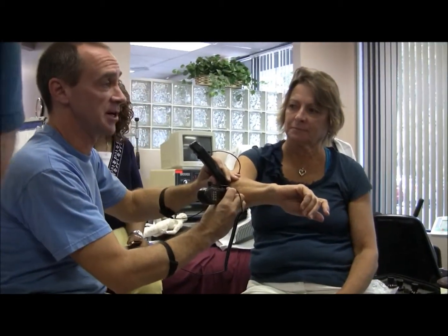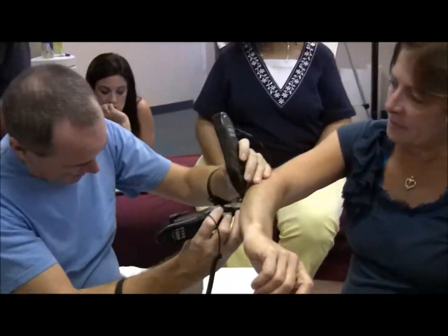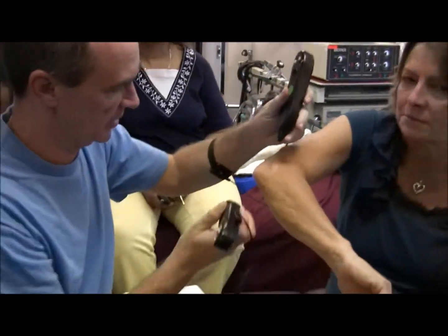I put just enough oil on the scar so that it's wet or moist — not soaking wet, just moist. You can barely even feel it.